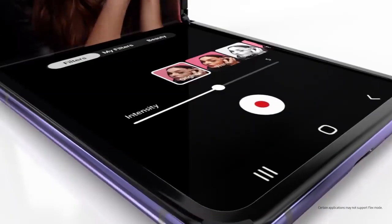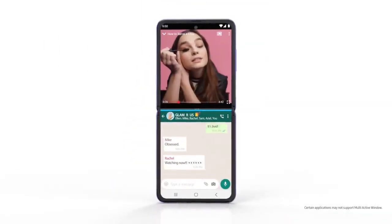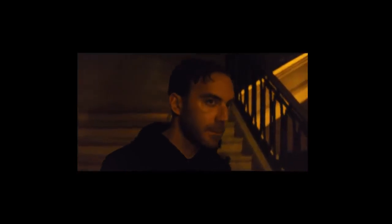Built from the bottom up, you can control an app on the lower half while viewing it on the top. Or do two things at once.